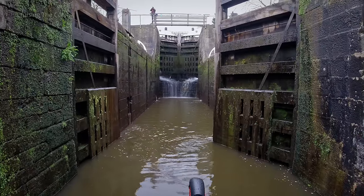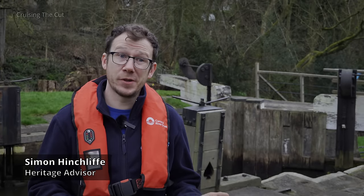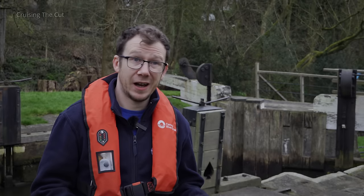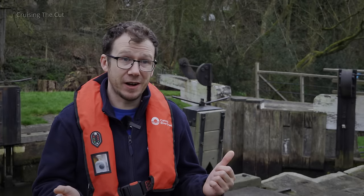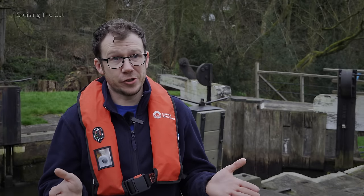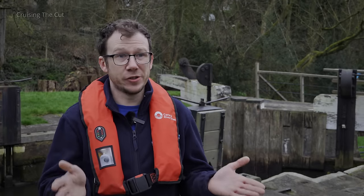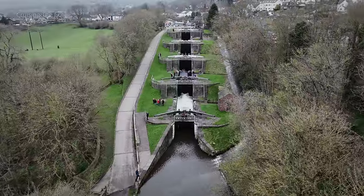Because this is such an engineering marvel, it's been ascribed as a Grade 1 listed asset by Historic England. That puts it within the top 2.5% of heritage assets in the country, on a par with York Minster and Buckingham Palace. The amazing thing about the Five Rise is it hasn't altered much in its 250-year history, and it is still as operational today as it was back then. It's mind-boggling to think of it.